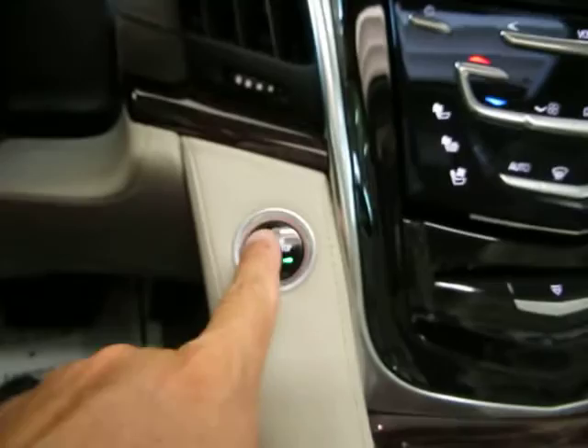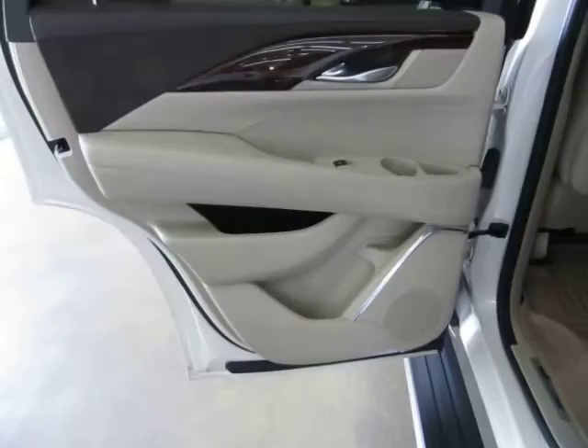When you're ready to leave the vehicle, simply press the start button and the car turns off. The key never left my pocket. Let's now access the middle row and third-row seating sections of this vehicle.